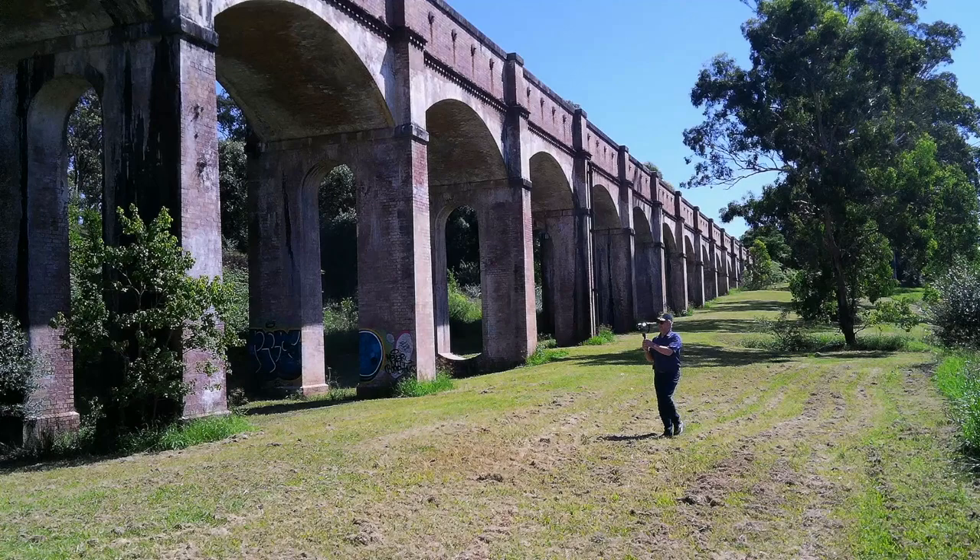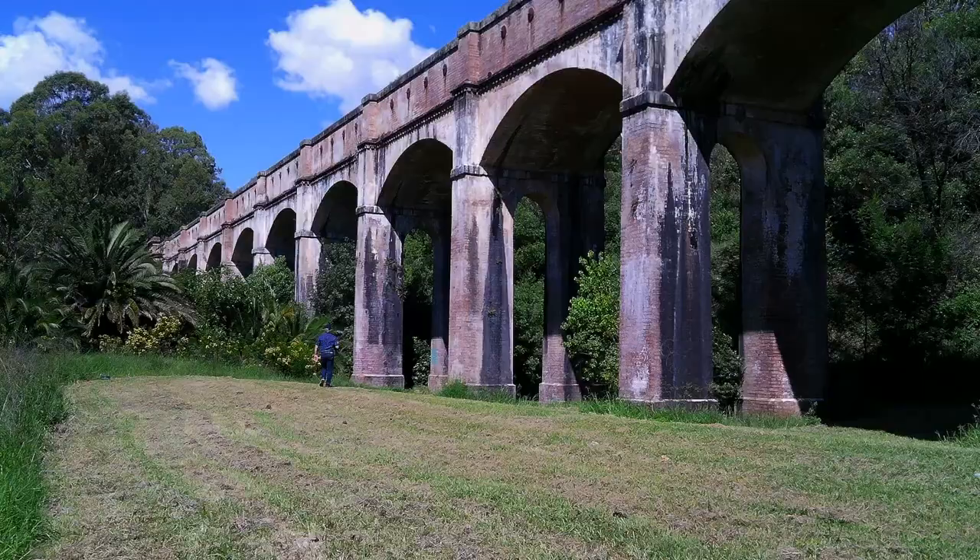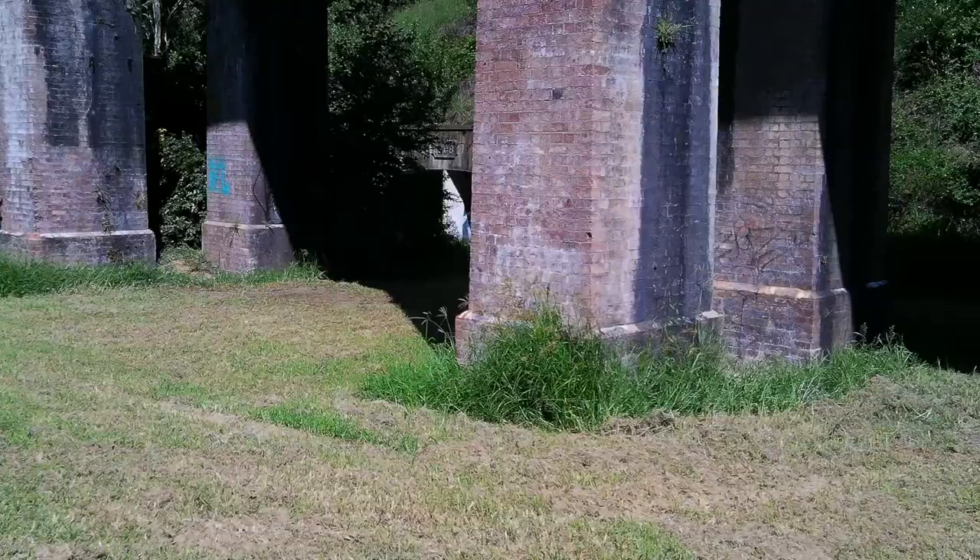In the 1900s, the aqueduct was threatened with demolition, but thanks to objections by the local community, the aqueduct and the surrounding reserve area were saved and ultimately included as part of the Western Sydney Cycle Network.